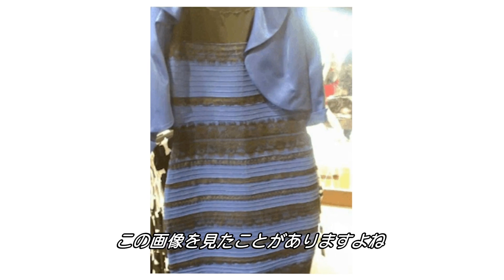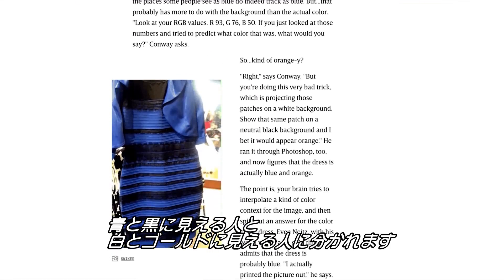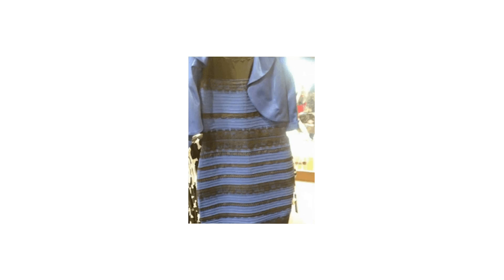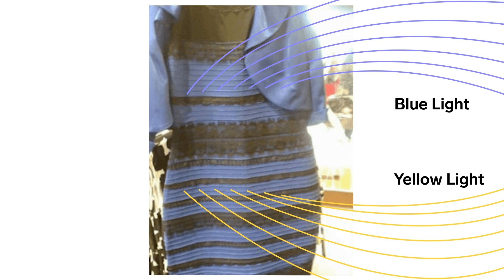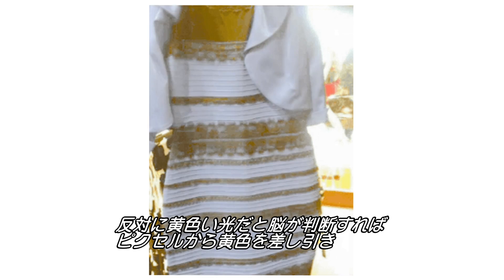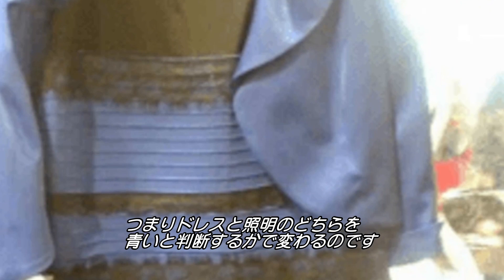Like the dress. The viral internet sensation that divided the internet back in 2015 — some people saw it as blue and black, others as white and gold. The actual pixels are blue and brown. Scientists still aren't sure why two people see it so differently, but a popular hypothesis is that the colors you see depend on how your brain interprets the light hitting the dress. If your brain thinks the light is blue, it subtracts that color and you're more likely to see gold and white. If your brain thinks the light is more yellow, it subtracts yellow and you're more likely to see blue and black.